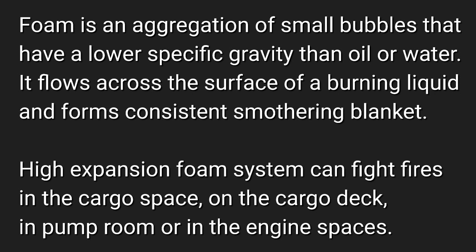Foam is an aggregation of small bubbles that have a lower specific gravity than oil or water. It flows across the surface of a burning liquid and forms a consistent smothering blanket. High-expansion foam systems can fight fires in the cargo spaces, on the cargo deck, in the pump room, or in the engine spaces.